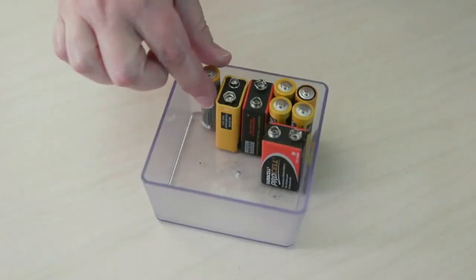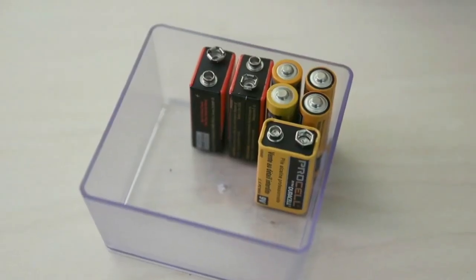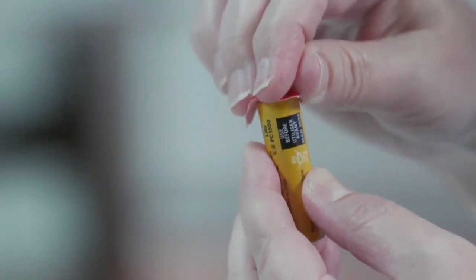Store them in a secure container that keeps them lined up side-by-side so the contact points can't touch each other or brush up against anything that's metallic or conductive. Or put a little piece of tape on both the positive and negative ends — that makes sure that you don't end up having short circuits or any other type of current coming from the batteries.